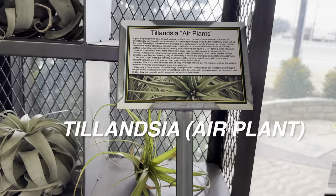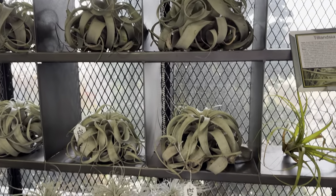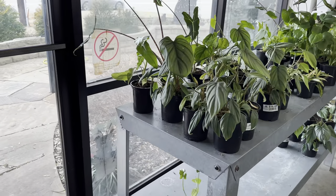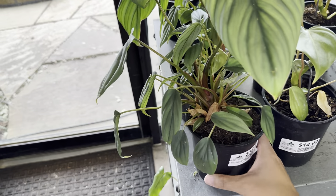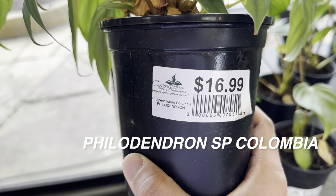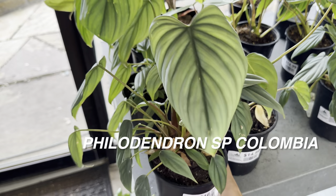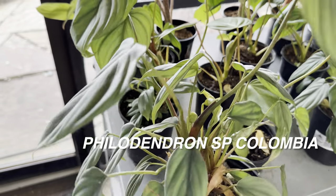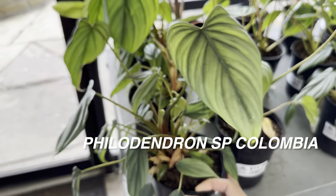Do you guys grow air plants? Let me know your care tips — I would love to learn from all of you. That's the thing about making plant videos: I've been able to connect with so many cool people and I really appreciate that. Here are some more Philodendron — a Philodendron Colombia Species again for $16.99. I love this Philodendron — it looks very lush and healthy. Great price actually. It reminds me of a Philodendron Micans with the texture of the leaves.